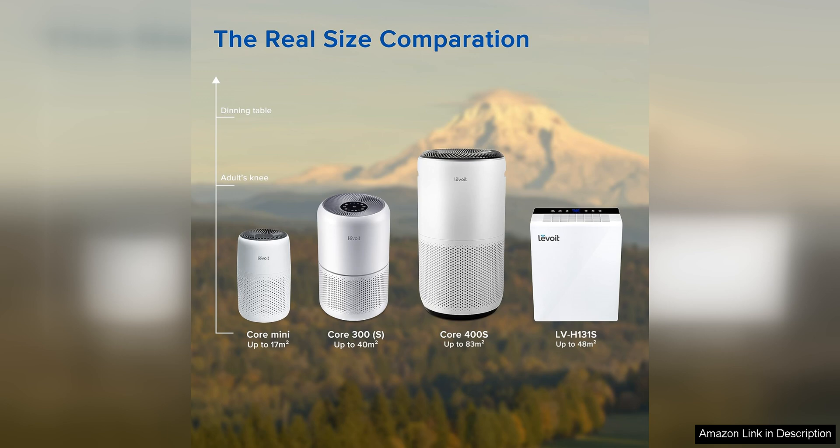Overall, I highly recommend the Levit Air Purifier for Home Large Room to anyone in need of a reliable and effective air purifier for a large space. With its sleek design, powerful filtration system, smart sensor technology, and quiet operation, this air purifier is a fantastic investment in improving air quality and creating a healthier living environment.